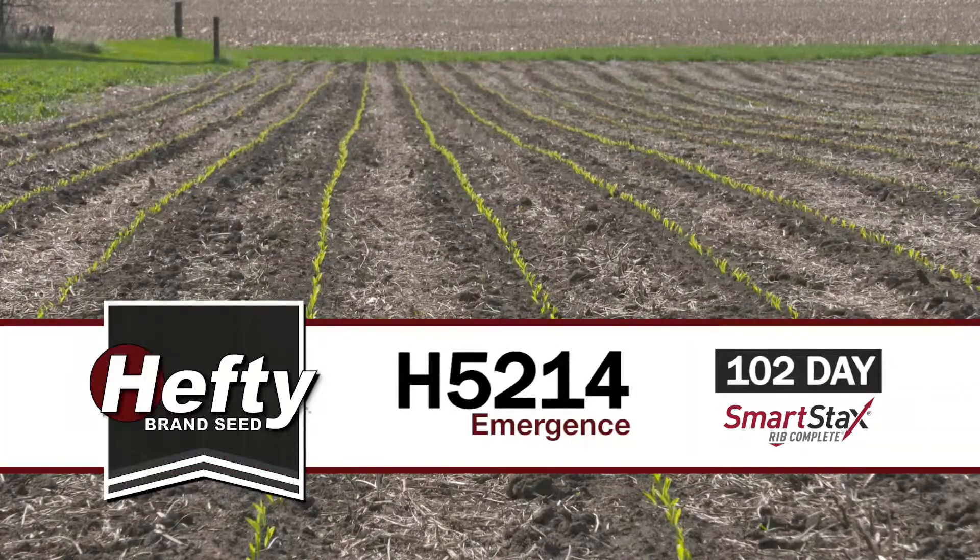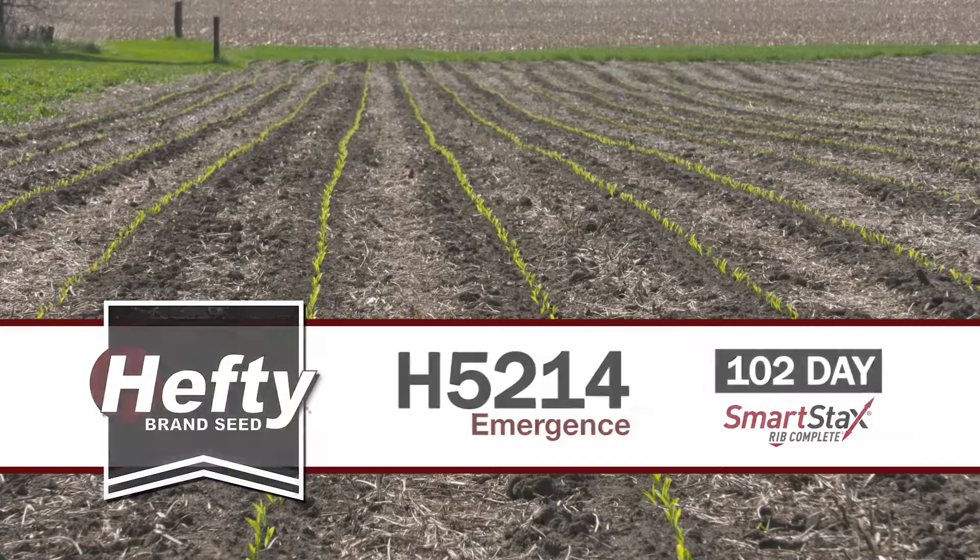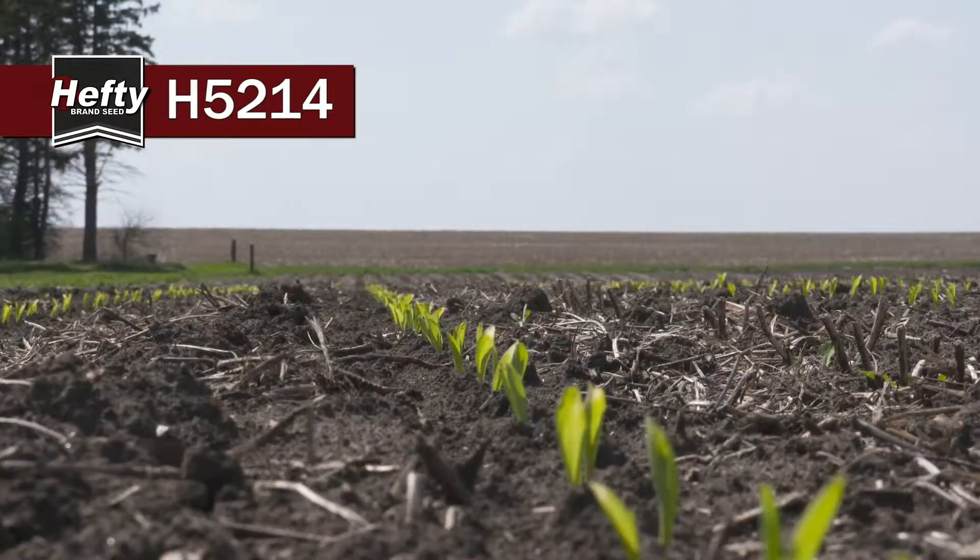We're at some hefty 5214 just as it's emerging. This is a 102 day SmartStax product. We're really high on it. Yield was awesome last year so we're expecting we're going to see more of the same this year.